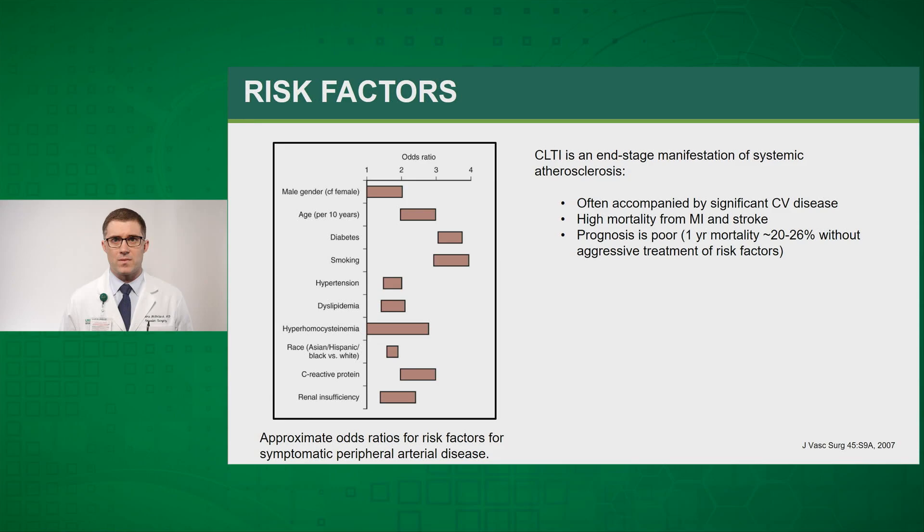These patients have a high risk of concomitant cardiovascular disease. They have a high mortality risk of myocardial infarction and stroke, and the prognosis overall at one year is rather poor, with a one-year mortality of 20 to 26 percent without aggressive treatment of these risk factors.